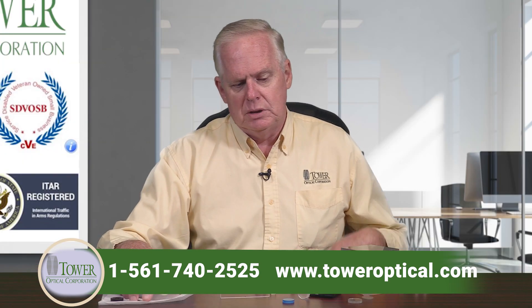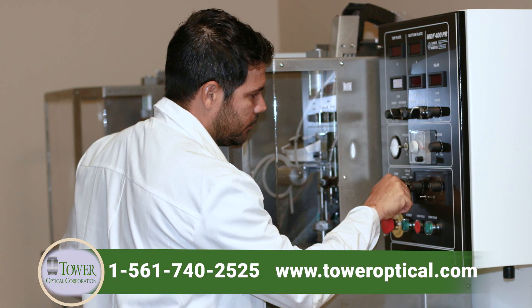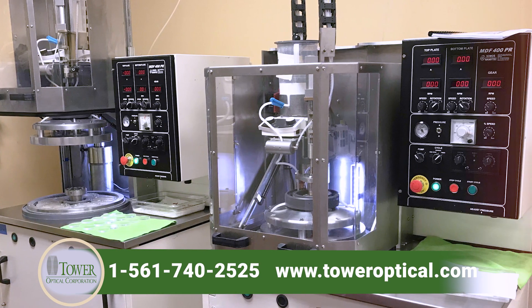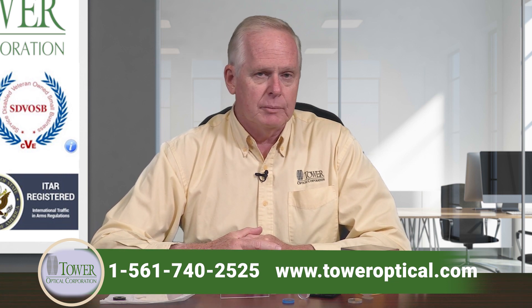I'm pleased to announce that we just took delivery of two brand new capital assets — just as early as yesterday, we put them online and we're starting to power them up. It's a Somos MD 400, which gives us the ability to run at speeds that are a lot greater than our previous older equipment.